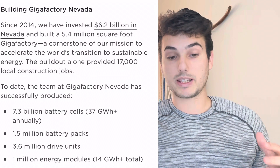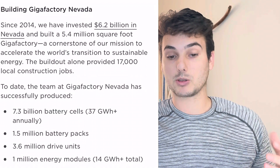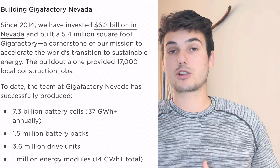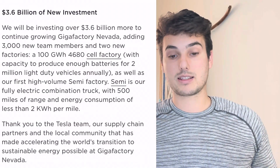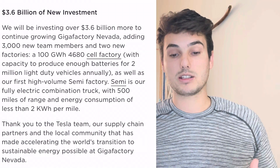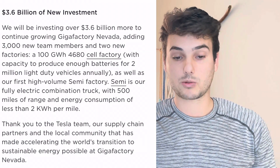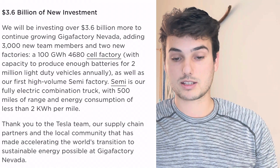In 2014 when they invested 6.2 billion in Nevada and built a 5.4 million square foot Gigafactory — this is close to almost doubling the size, making it close to 10 million square feet. It's just unbelievable, helping accelerate the world's transition to sustainable energy.